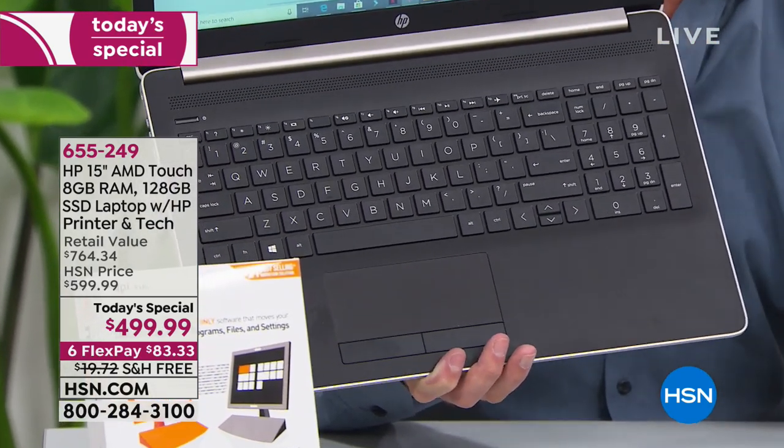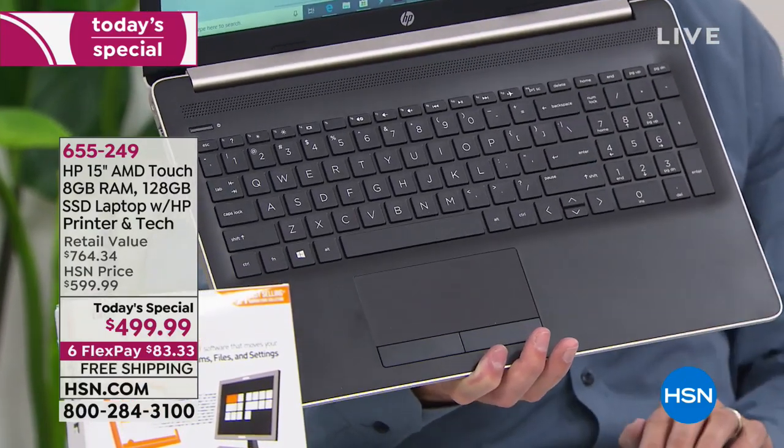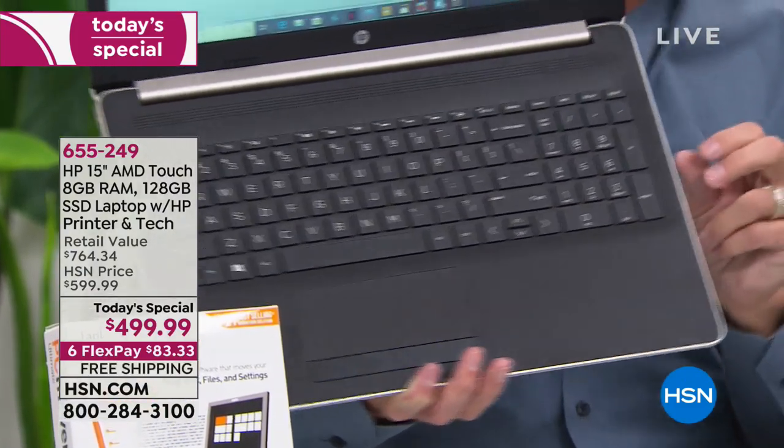The touchpad has a left click and a right click — a lot of touchpads don't have those anymore. If you want to plug a mouse in, that's totally easy — three USB ports. It also has Bluetooth, so if you have a Bluetooth mouse, Bluetooth headphones, or a Bluetooth speaker, you can use those too.